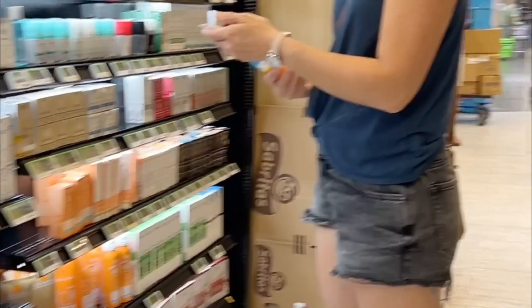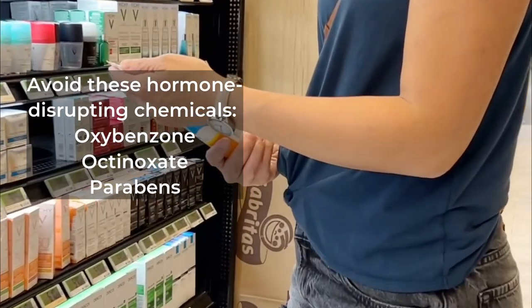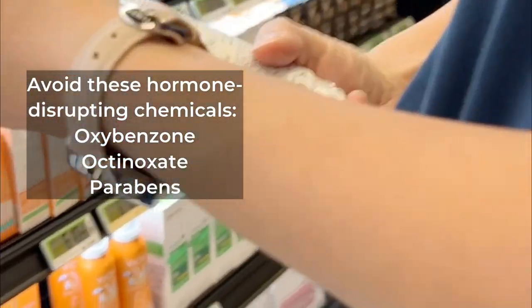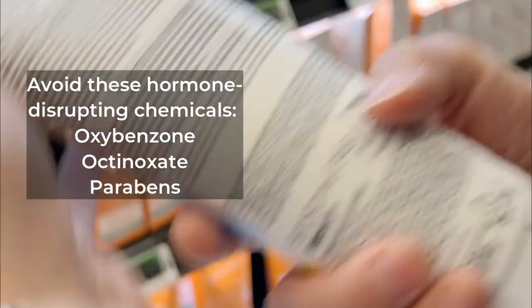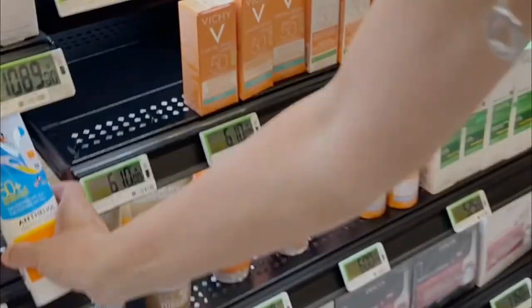When shopping for sunscreen, flip that bottle and read the label. Avoid sunscreens with harmful chemicals like oxybenzone and octinosate, as they can be absorbed into the bloodstream and have potential health risks. I personally like to look for mineral sunscreens — these typically contain zinc oxide or titanium dioxide.